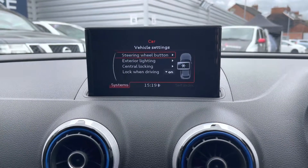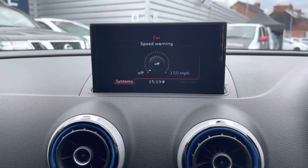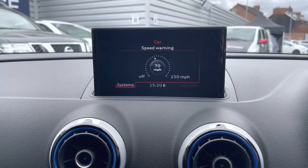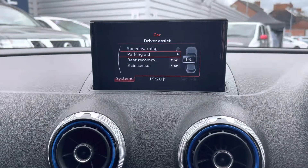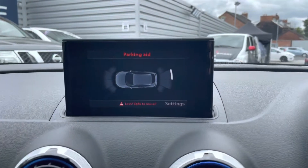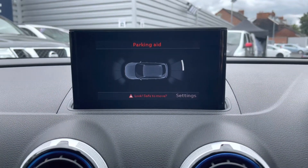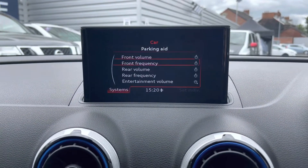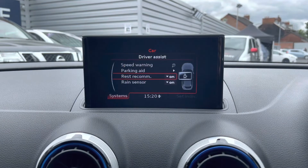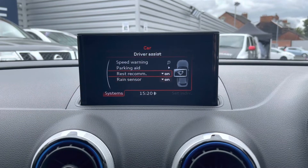You do have the option for accessing additional vehicle settings here. You can adjust your exterior lighting — your welcome home lighting for example. Your driver assist features include a speed warning where you can set up a speed limit that the vehicle will alert you of if you start to exceed it. Your parking aid: the vehicle comes equipped with the optional extra parking system plus, which is £595, giving you added confidence when parking with clear guidance on how close you are to objects, displayed on the infotainment screen. Your rest recommendation will tell you when to take a break from longer journeys as the vehicle detects you starting to lose concentration.